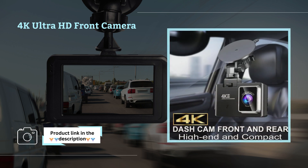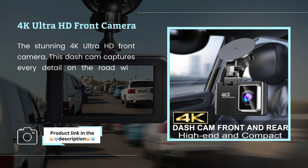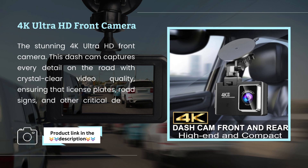4K Ultra HD Front Camera. The stunning 4K Ultra HD Front Camera on this Dashcam captures every detail on the road with crystal clear video quality, ensuring that license plates, road signs, and other critical details are always visible.